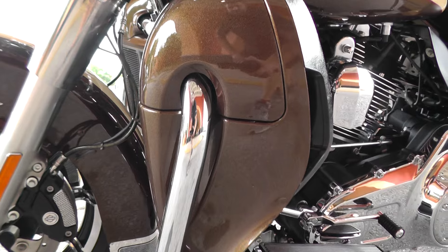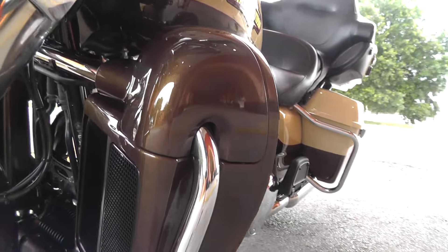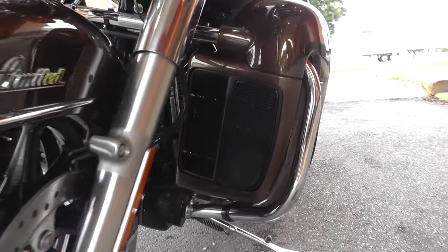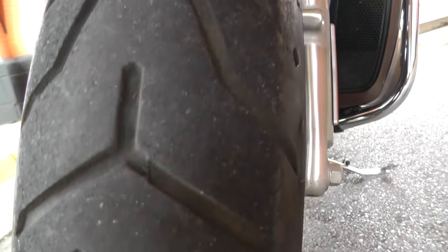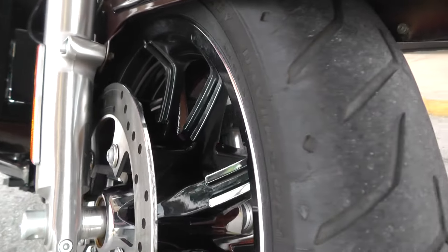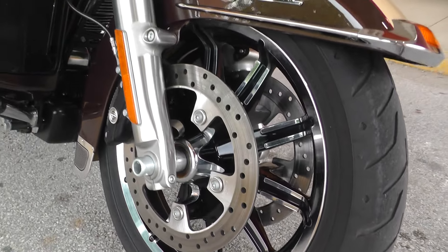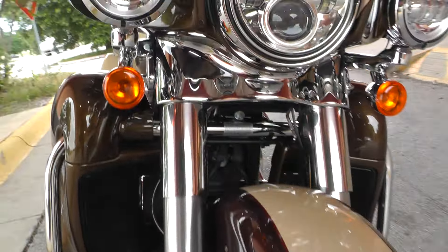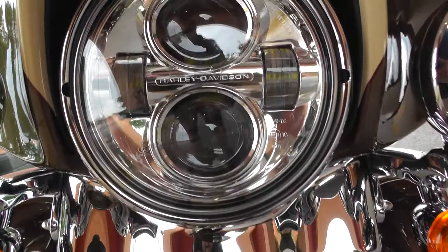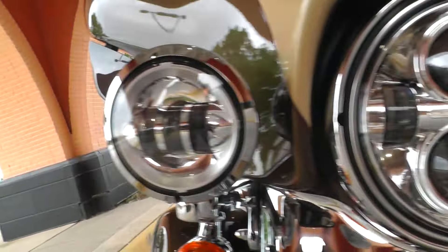Got your engine guard up here with your lower fairings, keep the wind and rocks off your legs. Nice Dunlop tire on the front with a lot of tread to match the rear. Black wheels with the chrome lip. Got the LED headlights and the spot lamps — nice and bright.